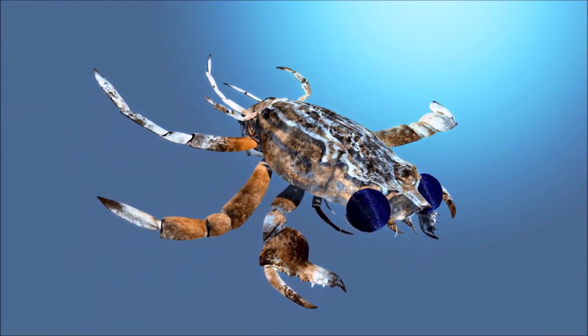Atlantic blue crab inhabits a variety of coastal habitats. They are euryhaline, meaning they can tolerate a wide range of salinity levels. They have a distinctive appearance with a blue-green carapace and claws and white or yellow markings on their legs. They have paddle-shaped rear swimming legs and powerful claws used for feeding and defense. They are omnivorous scavengers, feeding on a variety of prey including small fish, mollusks, crustaceans, algae, and detritus.